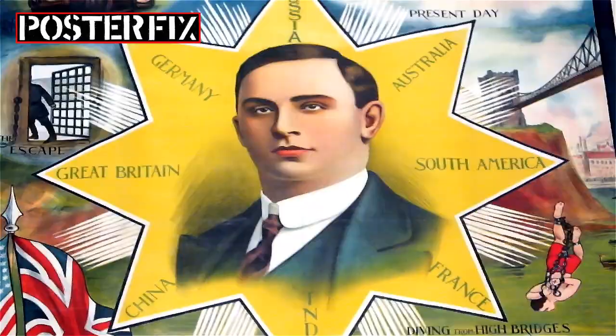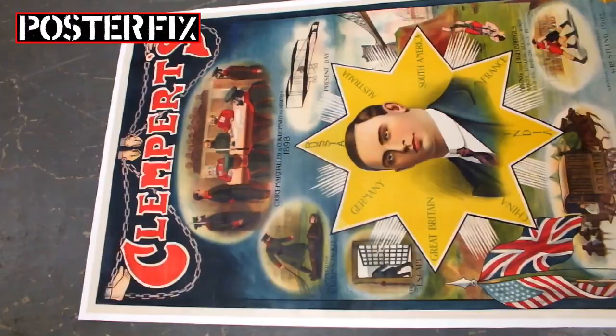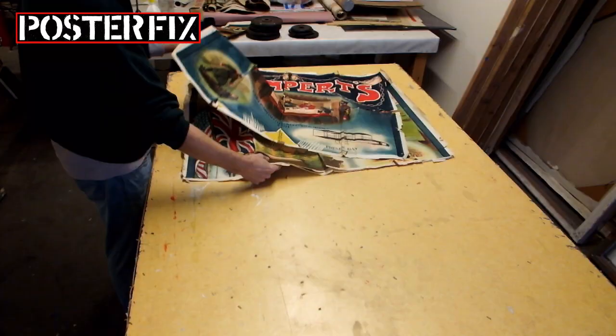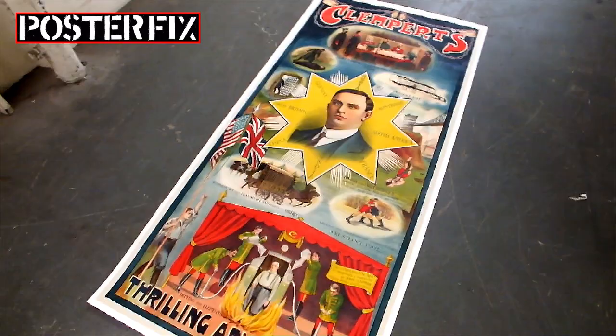This is an original poster from 1911 advertising the illusionist John Klempert, the man they could not hang. This poster was in three sections, ripped up, and we gave it a poster fix.